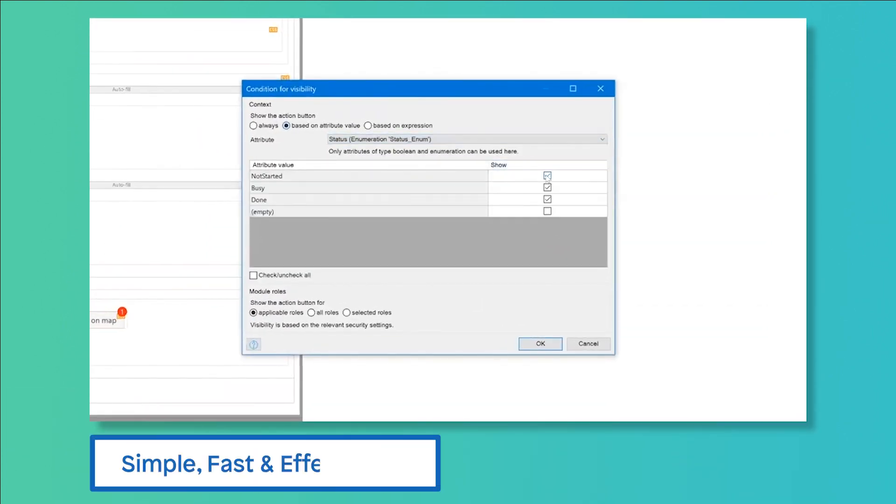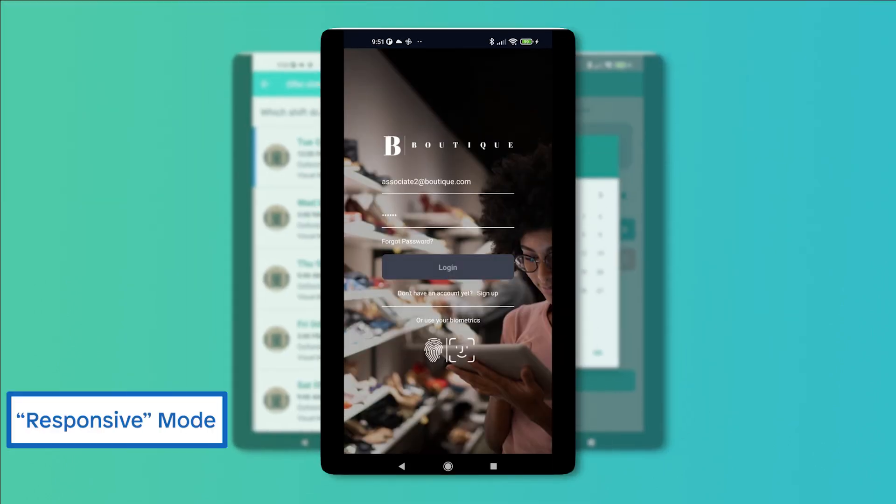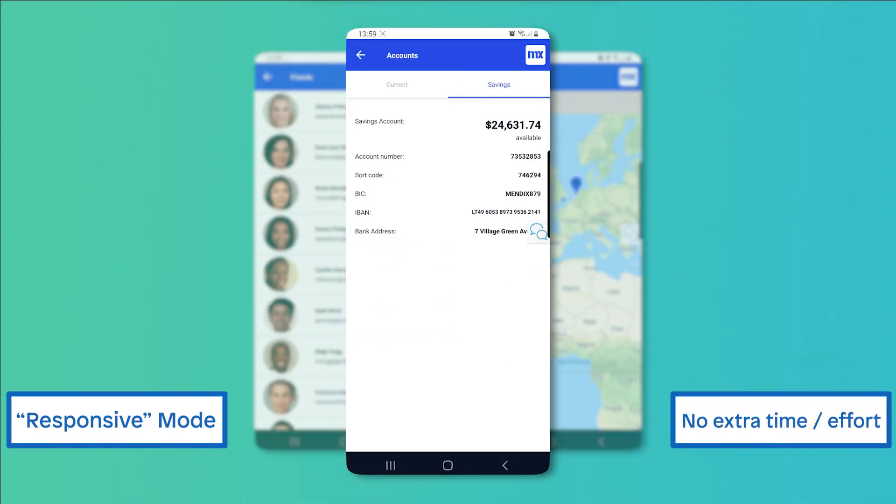The template is designed to be a simple, fast and effective starting point. Any app built with the template automatically deploys in responsive mode — no extra time and effort to accommodate different devices needed.